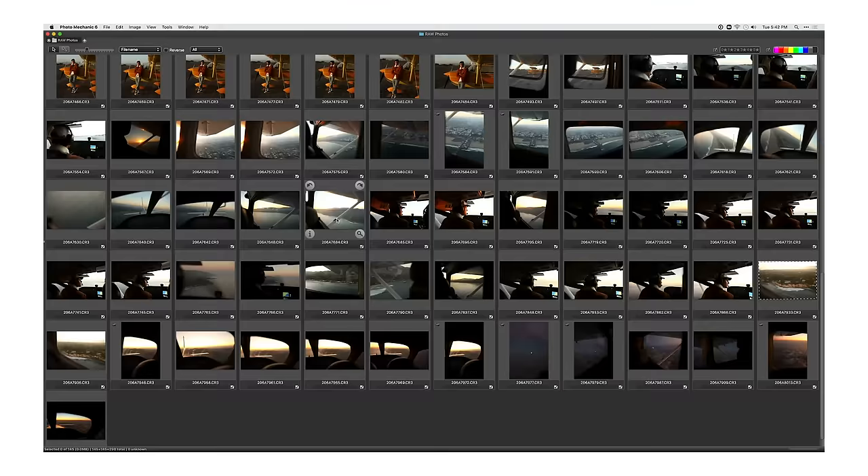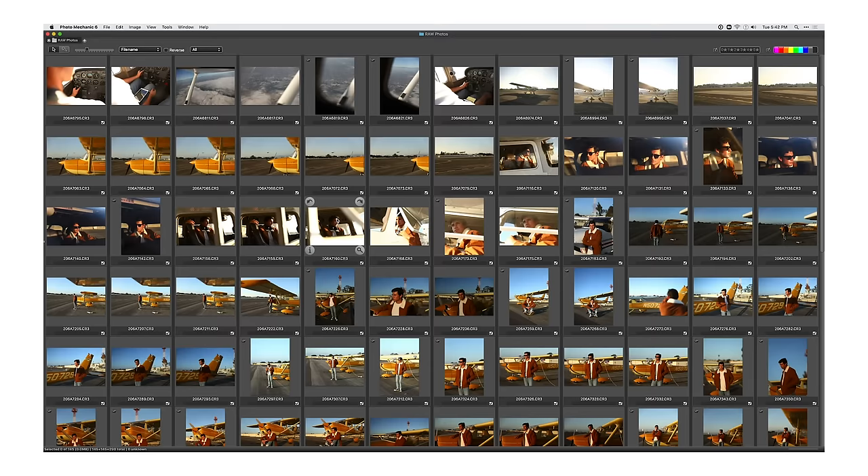So before you even get started with your portfolio, you're going to need to make image selects. Now this can be the most daunting and difficult process when it comes to making a portfolio, but I firmly believe that it's probably one of the most important parts. It really defines your photography aesthetic and it also sets the ground for what could be a great or a not so great portfolio. The difference between those two often comes in how and why you select certain images.